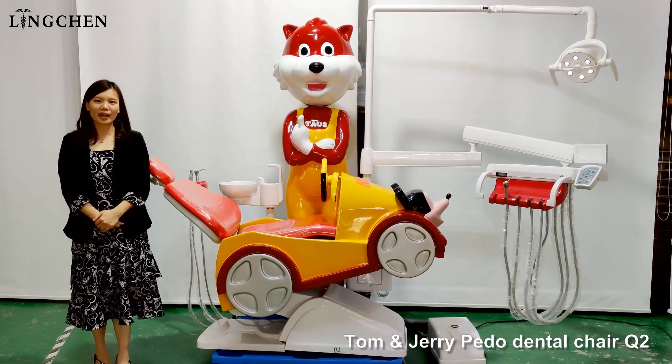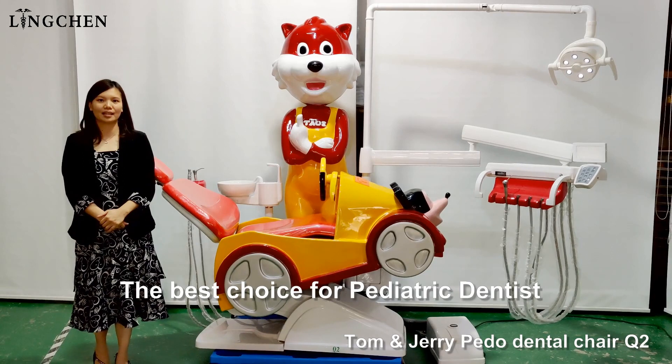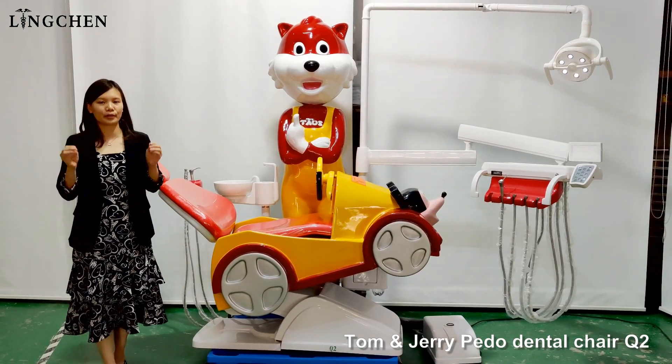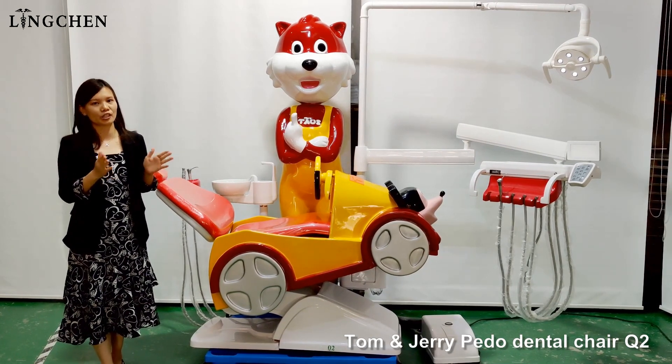In the market, there are more and more pediatric dentists, and also in the clinic center, the dentist will prepare one special room for the children.